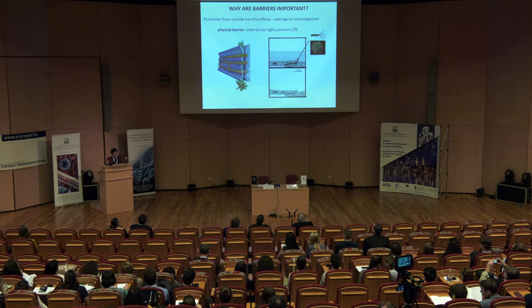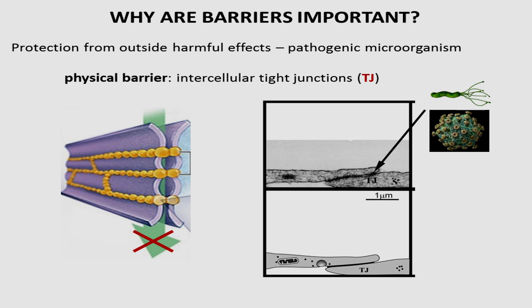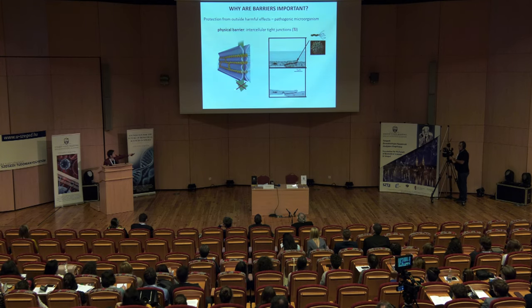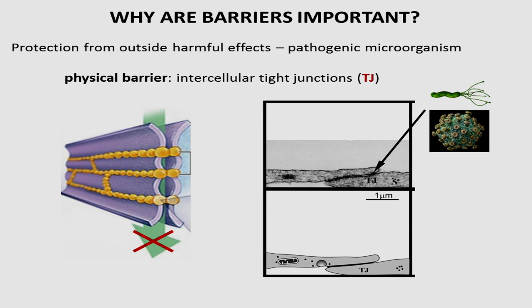What do these barriers do? They are a protective system, and the protection is made by two major ways. One is a physical barrier — the cells are tight and joined together with special proteins which make a really strong contact between them. This is the space, the cleft between the cells, and it is simply closed by this strong connection between different proteins from cell 1 and cell 2.